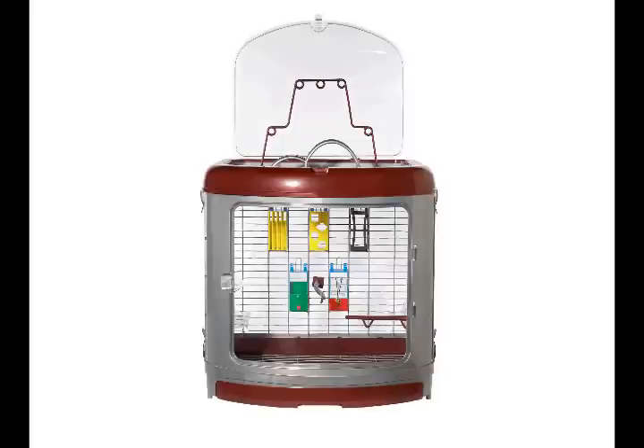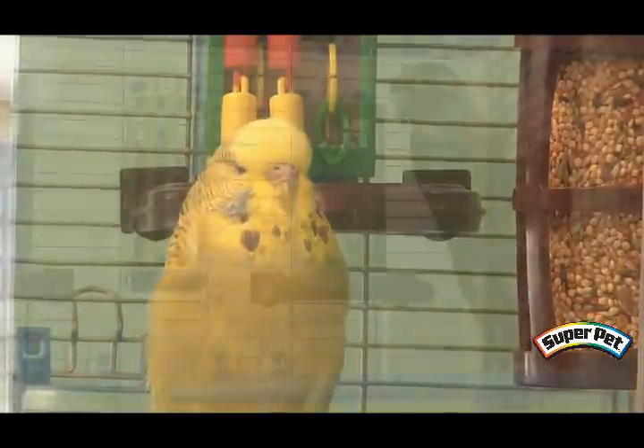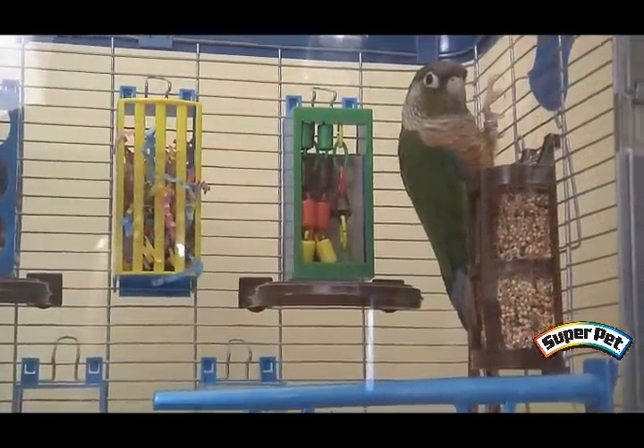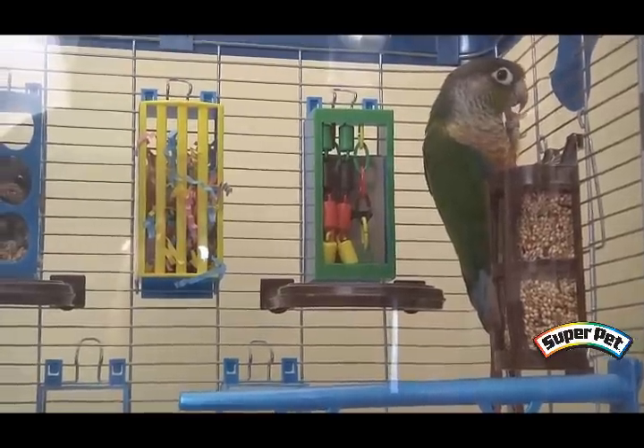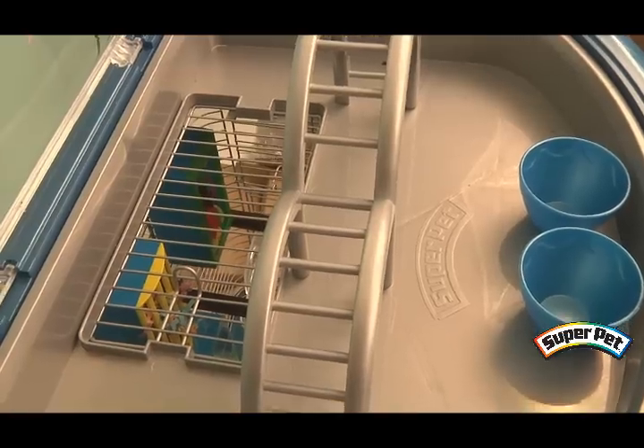Avian Enrichment Homes provide a spacious living environment with a bowed front design to allow for increased living space as well as an unobstructed view for cockatiels, budgies and other small parrots and their human companions. The removable cage top activity center includes an activity bar, ladder and treat cups for additional play time.